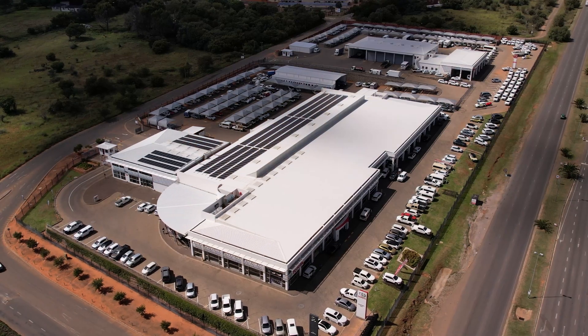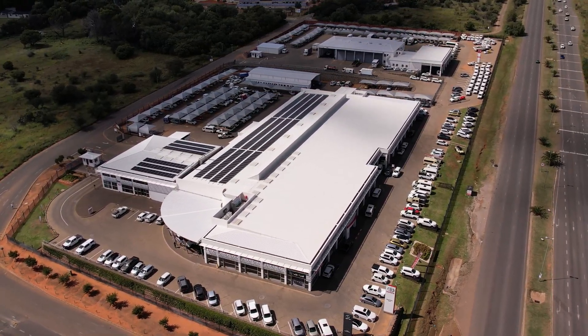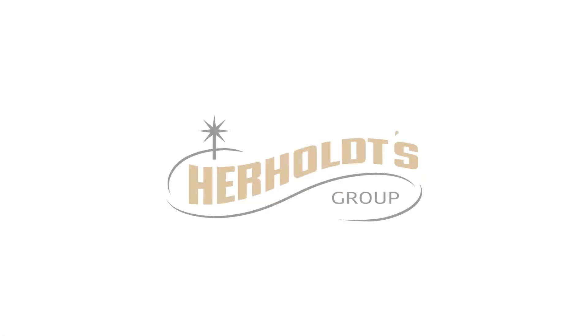Always powered means that we will always be connected. Being self-sufficient means that we look after the environment. Toyota Bloemfontein — always powered, always ready.